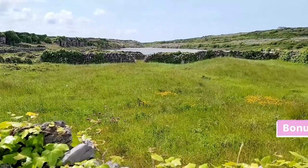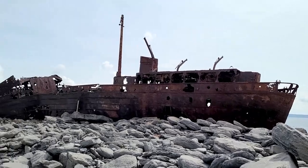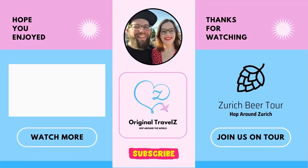My bonus tip for you is to visit the Aran Islands. They are especially beautiful — there are three of them, and I will show you a video about one of them, the smallest one, in the near future.